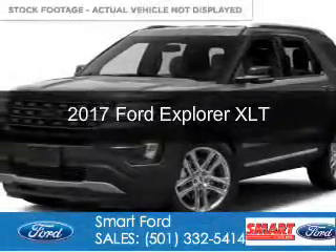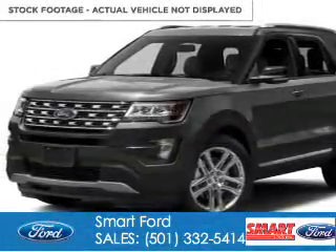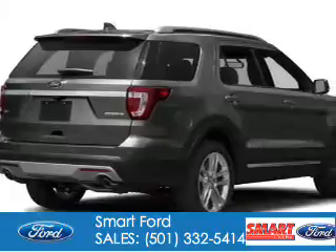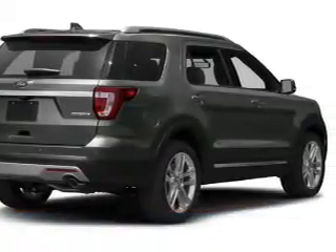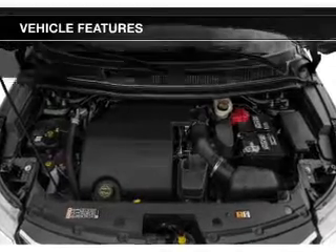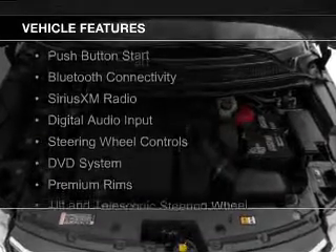This is a new 2017 Ford Explorer. It's powered by front-wheel drive, a 2.3-liter four-cylinder engine, and a six-speed automatic transmission.